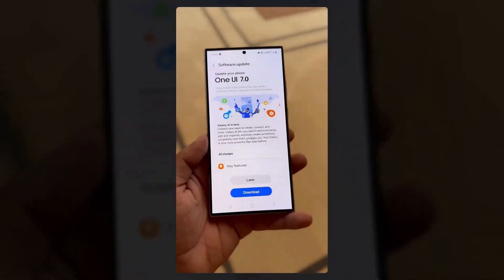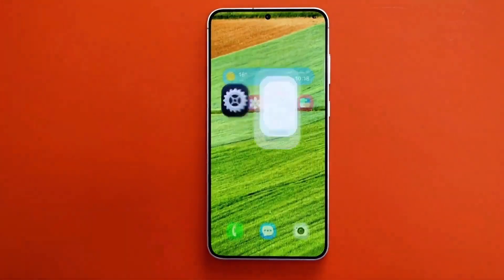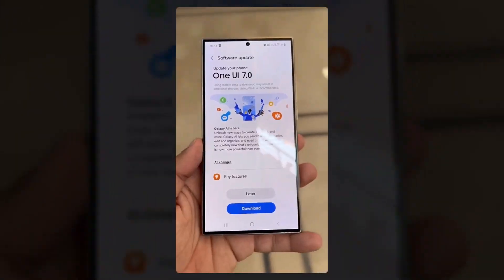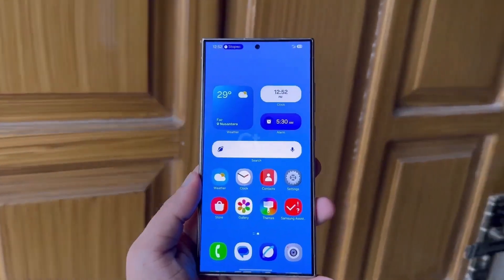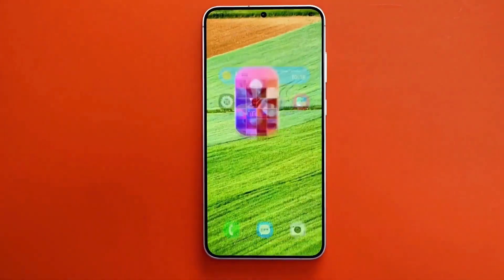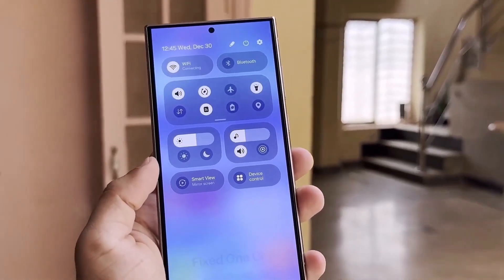So when can you try all these features? Samsung is set to release the One UI 7 beta program this month, likely in the first or second week of December 2024. If you're not a fan of beta versions, you'll need to hold on a little longer. The stable release of One UI 7 is expected to arrive in late January or February 2025, coinciding with the launch of the Galaxy S25 series.